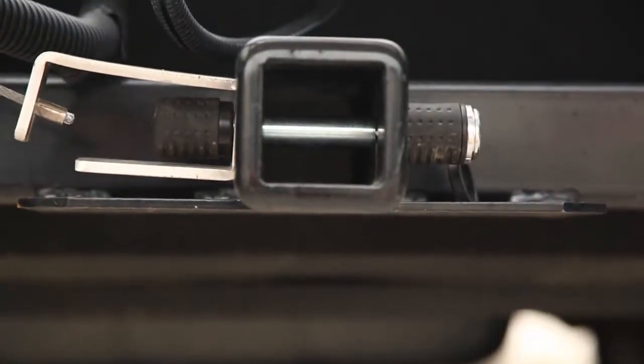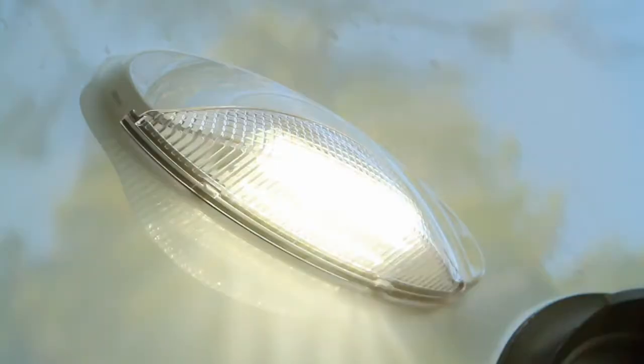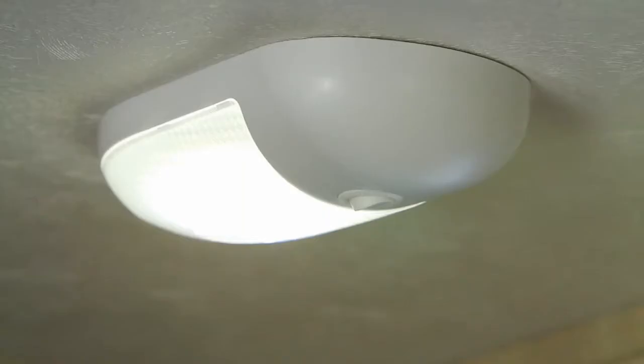A class 3 tow hitch is included that is also suitable for a bike rack. Exterior and interior LED lighting uses the very latest in green technology, saving energy and providing better brightness and reliability.